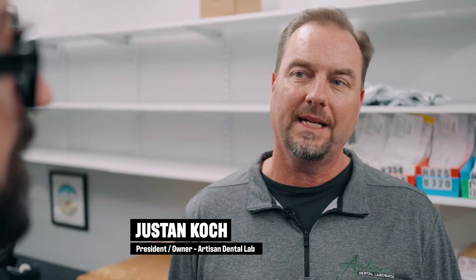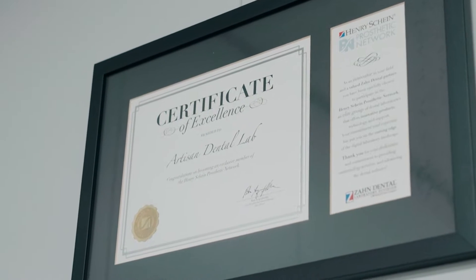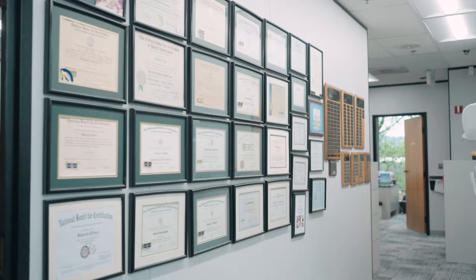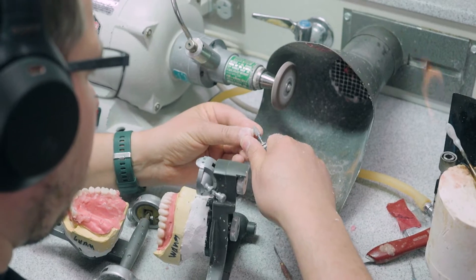Artisan has been in the smile business for almost 50 years. My dad founded the lab 50 years ago, and 30 years ago my sister and I got involved and really developed a passion for dentistry. Dentures especially are so impactful to people's quality of life.